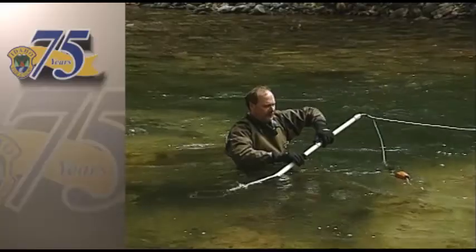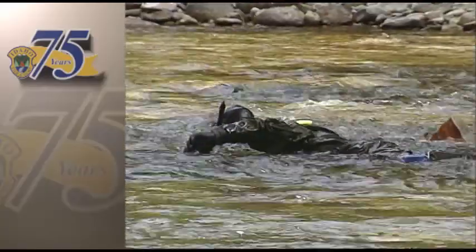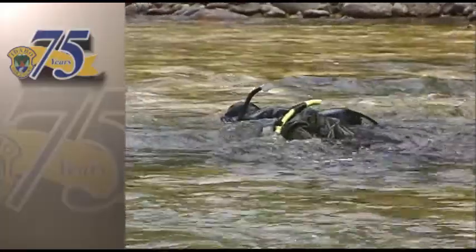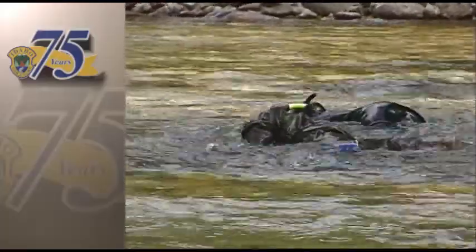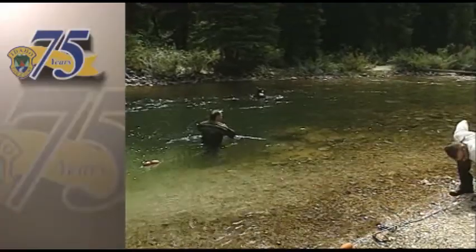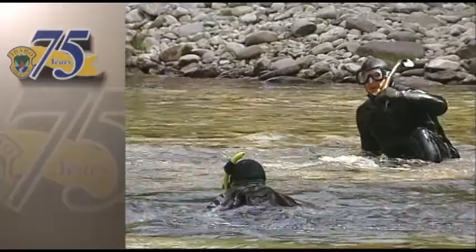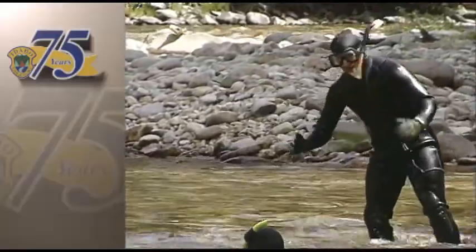The electricity in the water stuns the fish, and as long as the scientists are in dry suits preventing water from directly contacting their skin, the men are protected from the shock. A big bull trout has been spotted, but it deftly avoids being caught in the electric current.